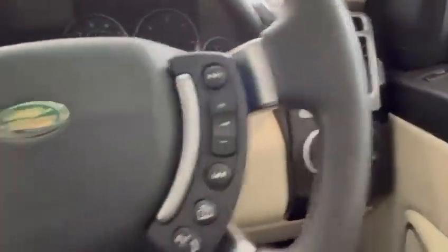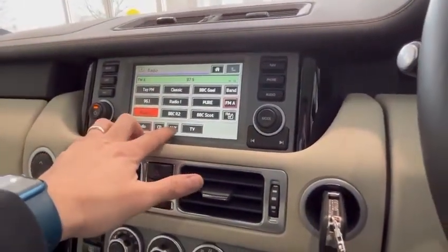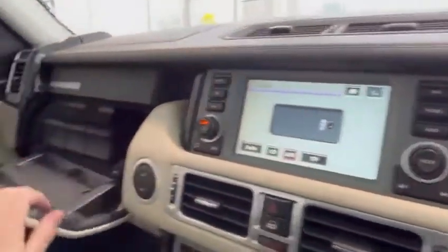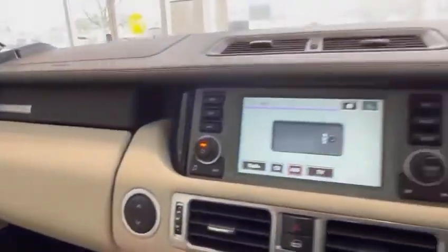You've got your information on the centre screen here. For audio source you've got radio and CD. If I open this one, there's a disc changer in the top, and in the bottom you've got all your service books and your locking wheel nut.